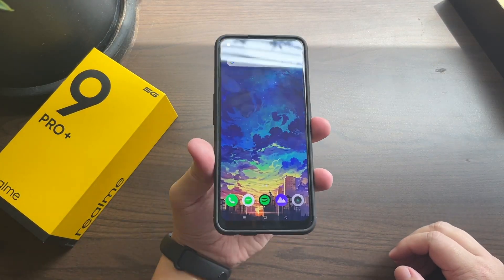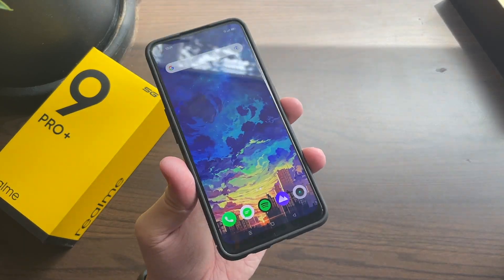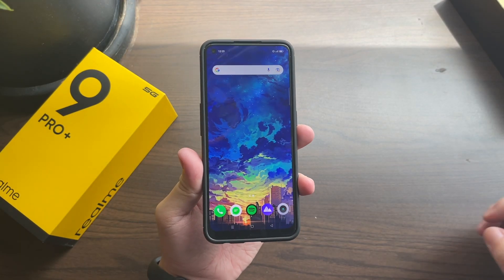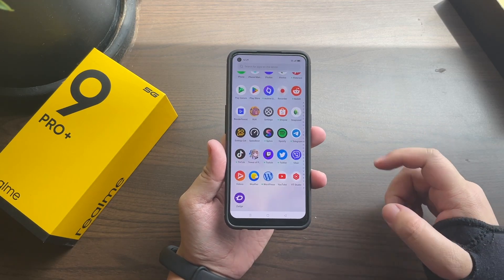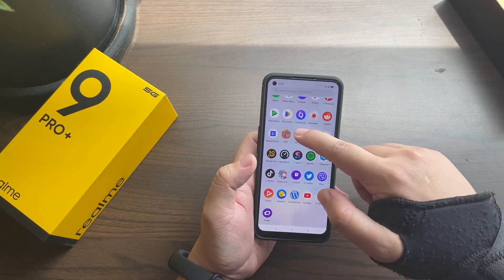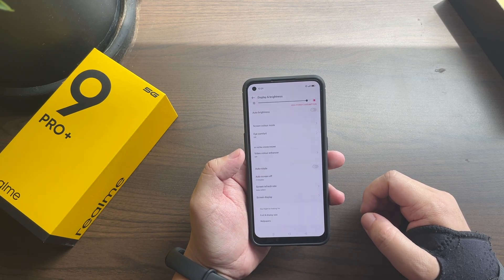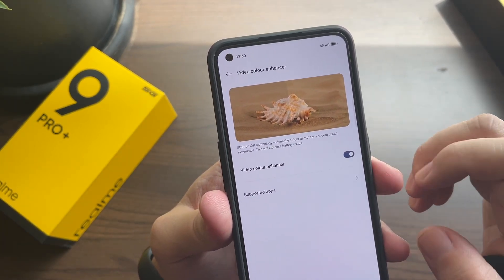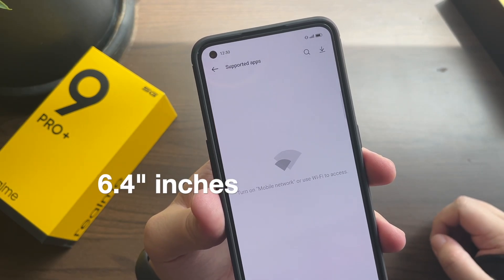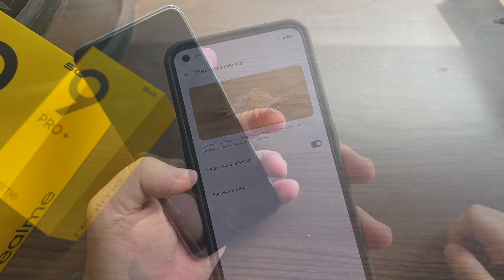Alright, so this is the Realme 9 Pro Plus. The first item on the agenda for this after-30-day review is going to be focused on the feel in the hand. In 2022, we're seeing a wide range of smartphones from as small as 4.7 inches to as large as 7 inches, and the sweet spot for most Android devices is around 6.7 inches. My personal sweet spot ranges from 6.1 to 6.5, and luckily the Realme 9 Pro Plus sits at a very comfortable 6.4 inches — it just feels great, especially one-handed.